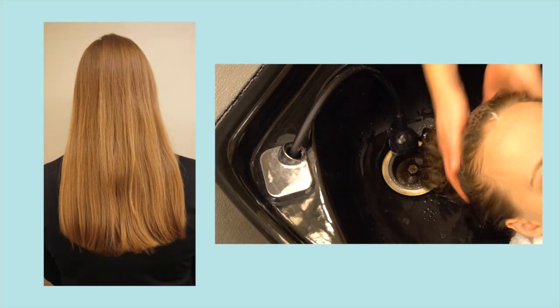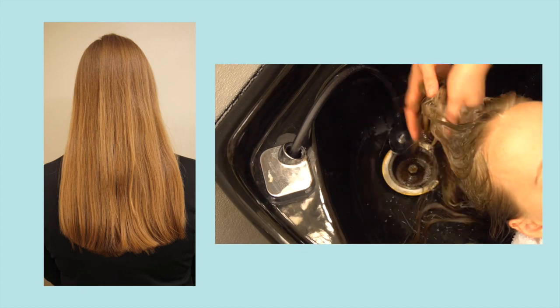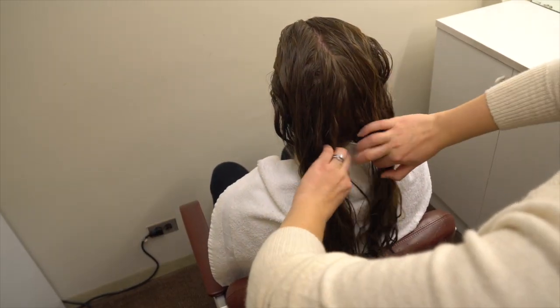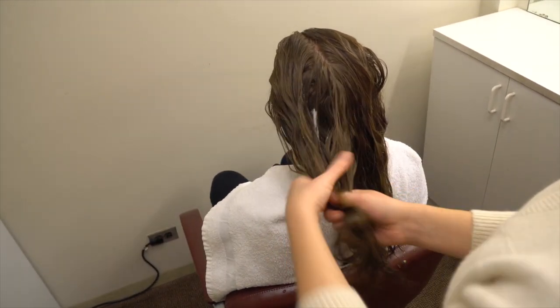To demonstrate the ease of combing provided by Stepanquat Helia, we first begin by shampooing the hair of a volunteer. She has long, fine hair that is not colored. The beautician separates the hair into two halves. The first half will be left unconditioned while the second half is treated with a hair conditioner formulation containing Stepanquat Helia.